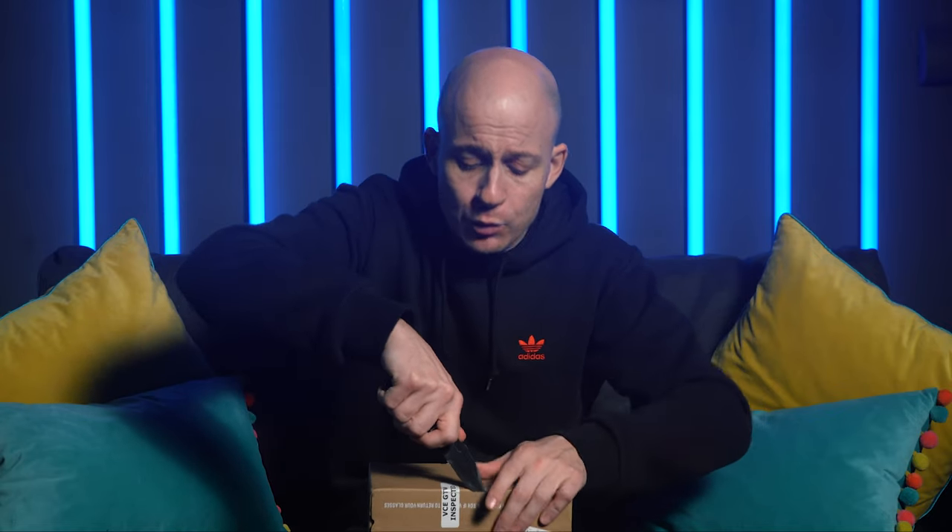And for the record, I ordered these and paid for them myself out of my own pocket. This, sadly, is not sponsored. Although I wish it was sponsored — that would be pretty cool.